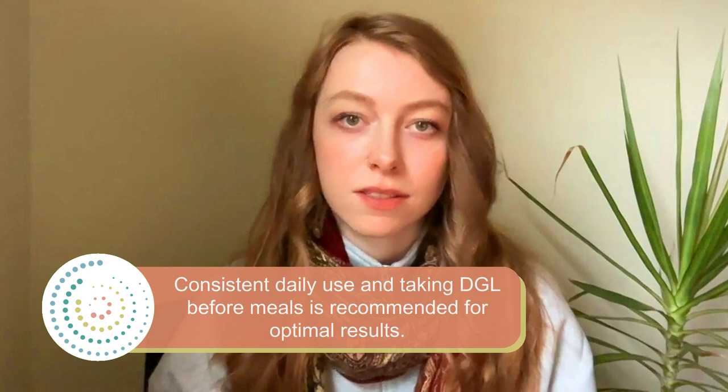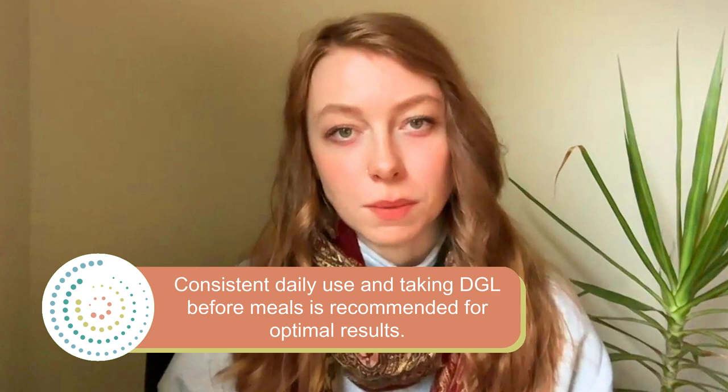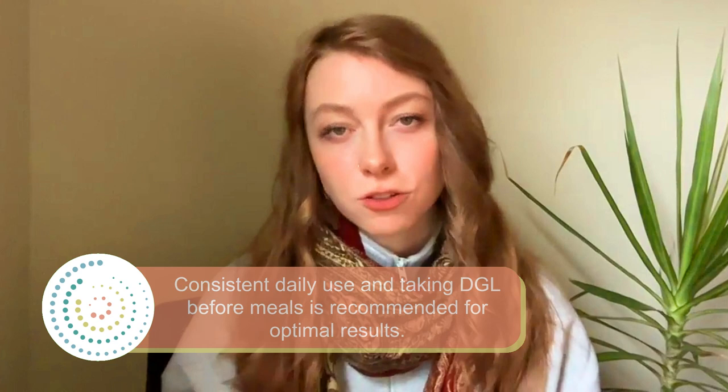It's really important to make sure you're taking DGL consistently, as taking it intermittently can be less helpful. I usually recommend taking DGL every single day, or as directed by your healthcare provider, before meals. Over time, the protective benefits of DGL tend to build up, and as this happens, the frequency and intensity of acid reflux episodes should decrease.